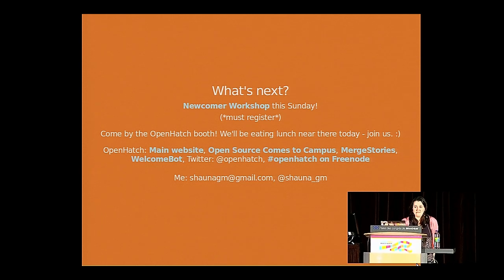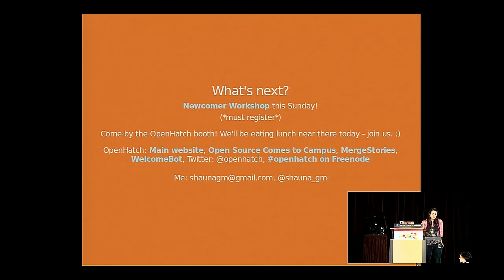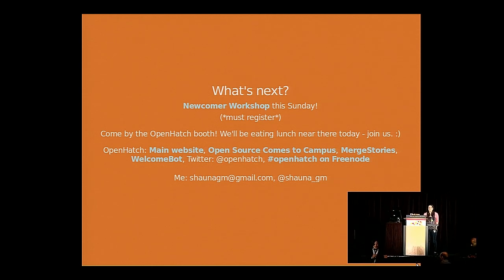Thank you so much, Shauna. If anyone has questions, we'll continue the conversation after questions here and during lunch at the Open Hatch booth. Question from the audience: You very much stressed being welcoming to newcomers. What advice do you have for community members who are aware of certain trolls? We typically tell people to ignore or not feed trolls, but that's not constructive enough advice for newcomers — there needs to be something more to help them avoid pitfalls or feeling rejected by a known troublemaker.